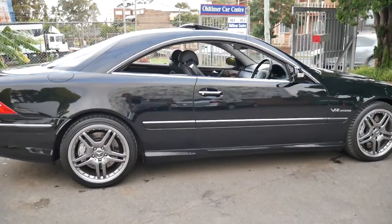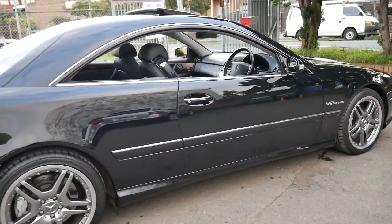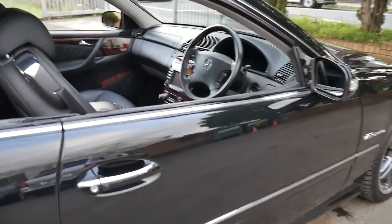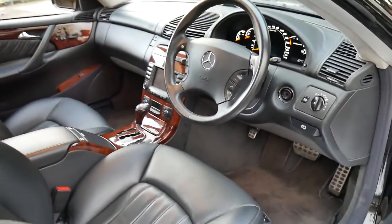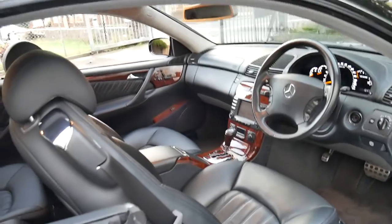If you go online, you'll find CL65s, 55s and CL600s with three, four hundred thousand kilometres. If you go on YouTube and look at zero to a hundred or zero to 250 kilometres an hour, you'll see they've done over 200,000 miles. So to me, this is actually quite a young car with just 91,000 kilometres, a good service history, and just immaculate condition.